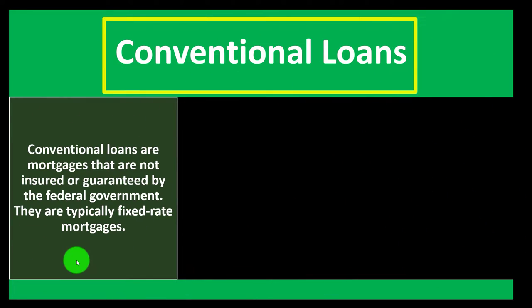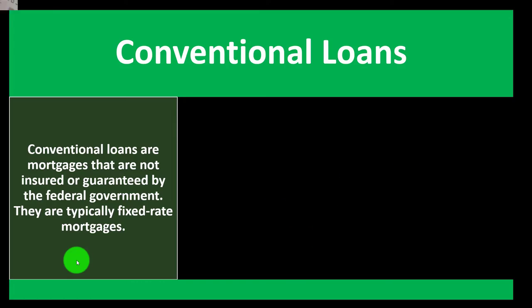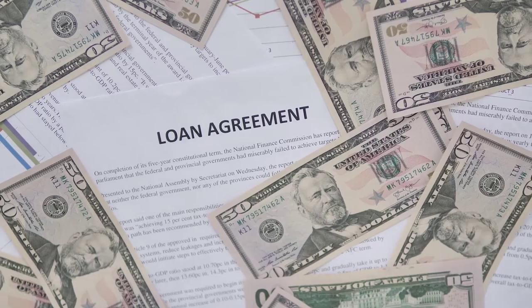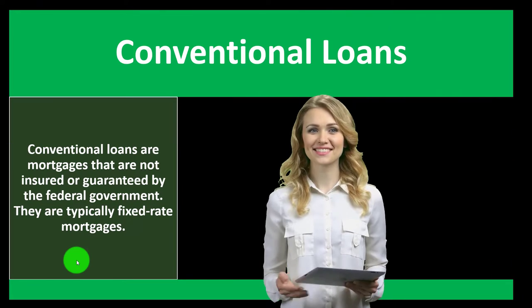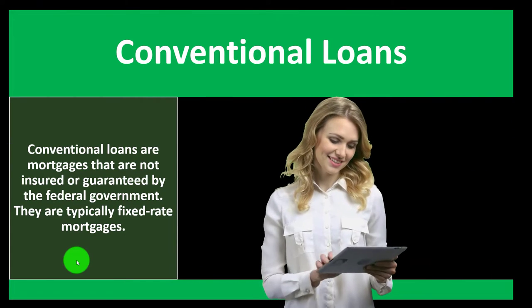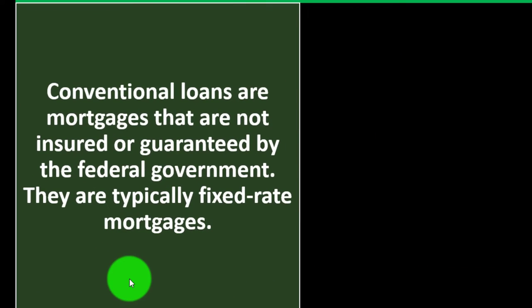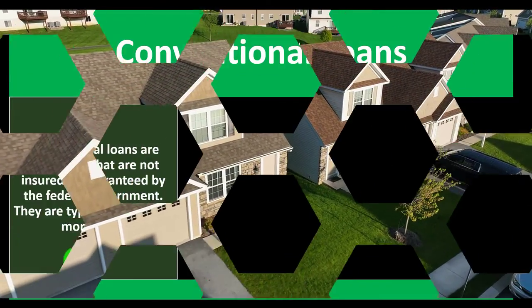Conventional loans are mortgages not insured or guaranteed by the federal government. If the federal government guarantees the loan, that significantly impacts it by removing risk — which is what the bank normally manages. The bank mitigates risk by charging interest, ensuring you can make payments, and usually requiring a down payment so it can foreclose on the home if needed in the event you don't pay the loan.